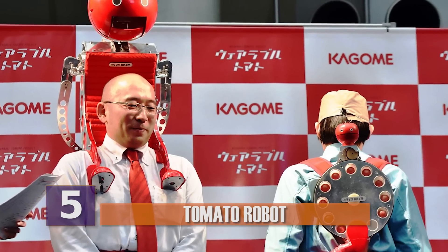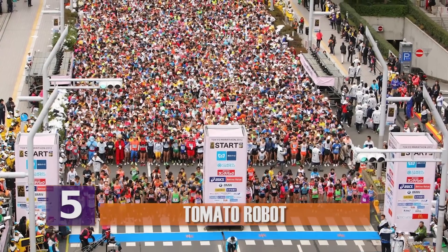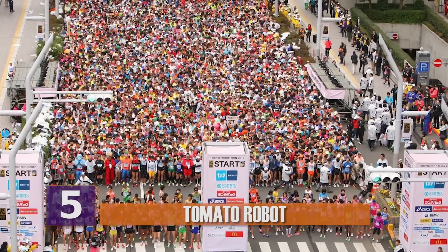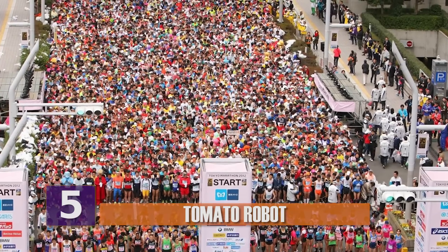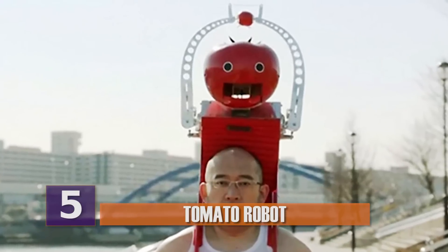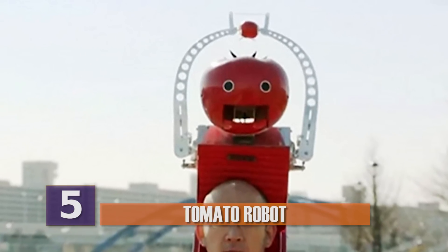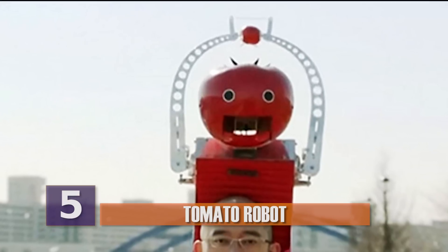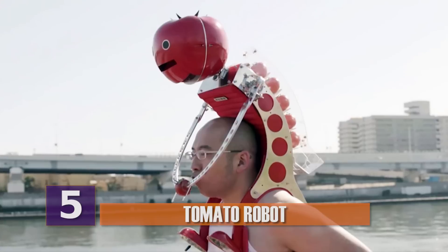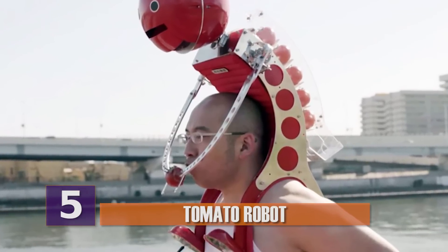This robot was developed by a Japanese vegetable juice company called Kagame. Apparently, participants in the Tokyo Marathon enjoy eating tomatoes when they run, since they provide nutrients to help counter fatigue. Tomaten was designed for marathoners to make it possible to eat tomatoes without having to stop. And since the robot weighs 18 pounds, they even designed a more compact version called Petite Tomaten that weighs just over 6 pounds and features a tomato holster.